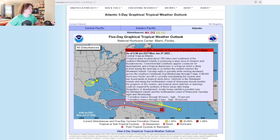A tropical wave located about 700 miles east-southeast of the southern Windward Islands is producing a large area of showers and thunderstorms. Environmental conditions appear conducive for development, and a tropical depression or tropical storm is likely to form in the next day or so before the storm reaches the Windward Islands Tuesday night, possibly moving westward across the southern Caribbean Sea Wednesday through Friday.